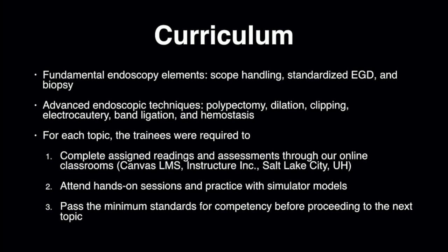For each topic, the trainees were required to complete assigned readings and assessments, attend hands-on sessions and practice with the simulator models, and then pass the minimum standards for competency before proceeding to the next topic.